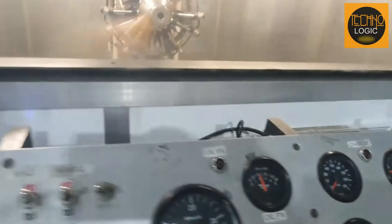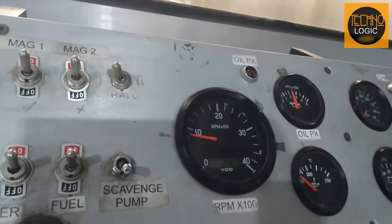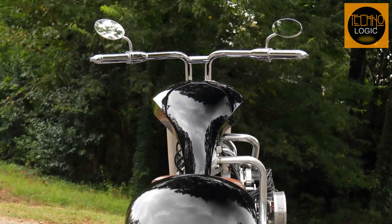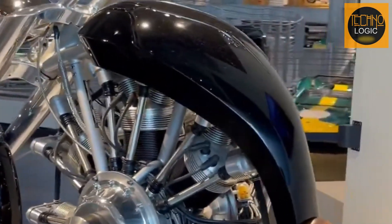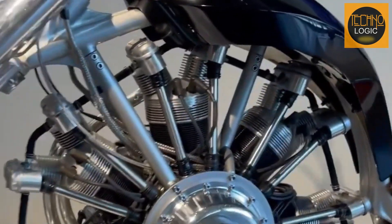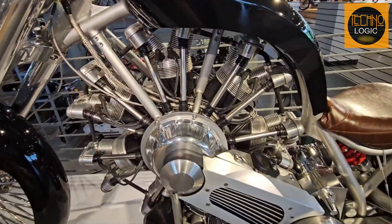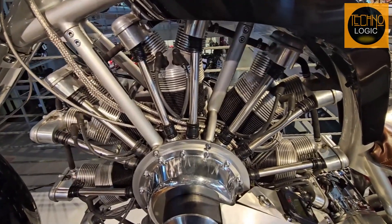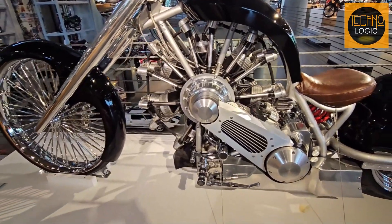Since the seven-cylinder radial engine consumes a lot of fuel — around 5.8 gallons per hour at 75% power — the chopper's fuel tank also had to be adjusted. Levy installed a 2.5-gallon fuel tank on Lucky 7. Although this tank is relatively small, the engine can still operate for about an hour under normal use. This aligns with the character of this motorcycle, which is designed more for performance and exhibition rather than long-distance travel.